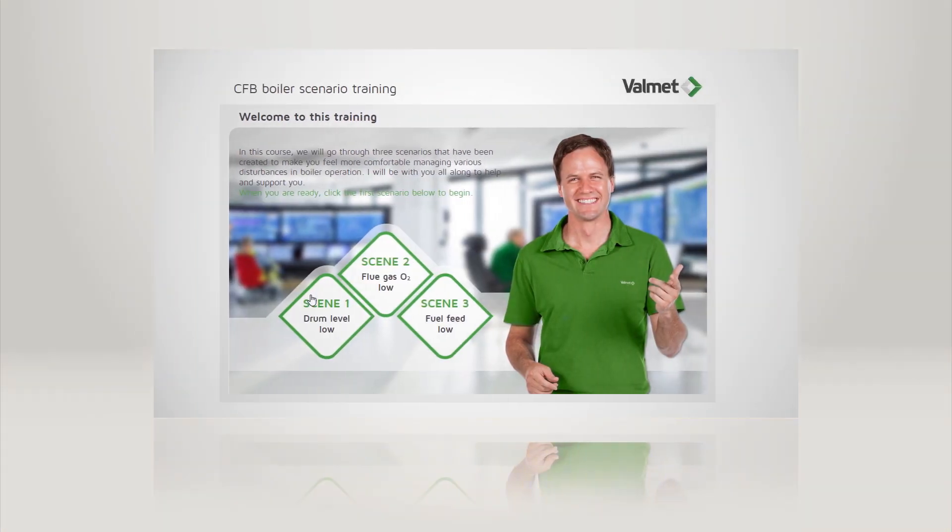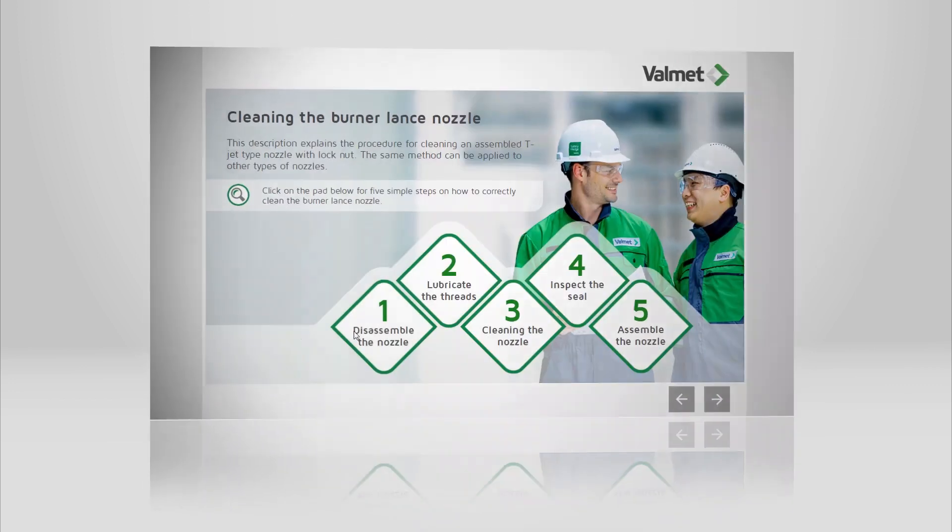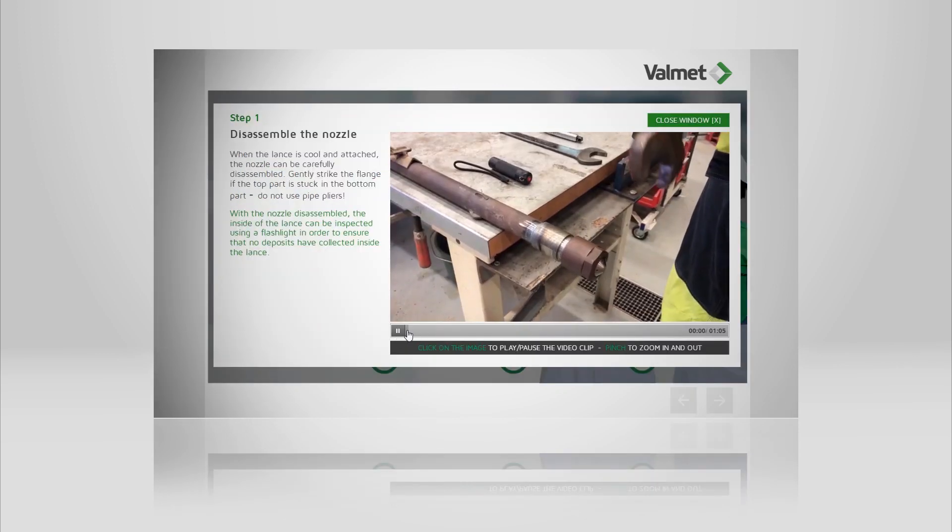The second step, the silver level, includes interactive and engaging operating scenarios as well as practical step-by-step video nuggets guiding students on how to handle common tasks.